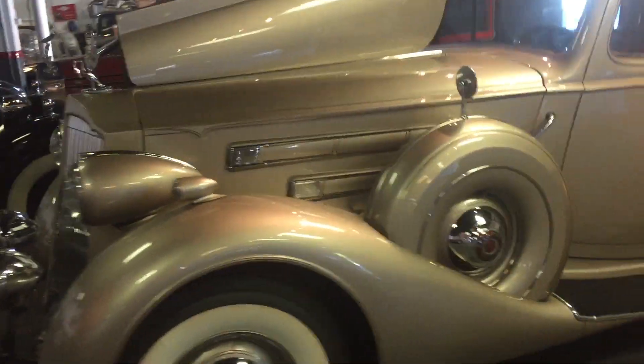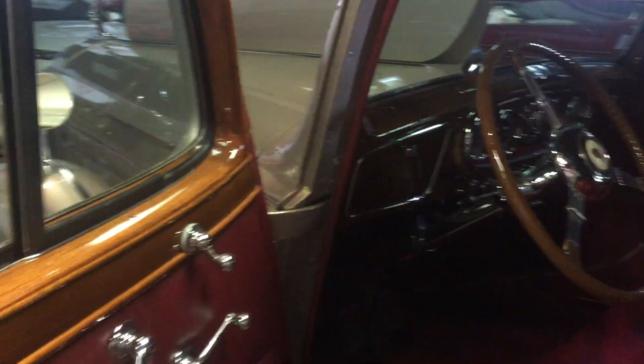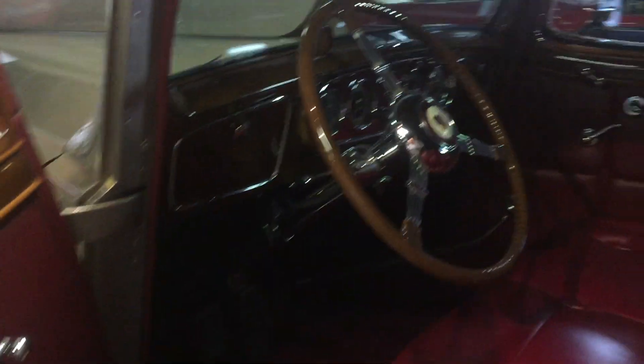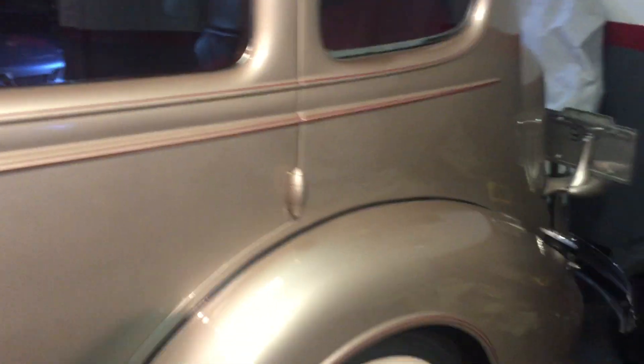It was on the lawn at Pebble Beach a few years ago and it placed — it does very well in shows. It's in immaculate condition inside and out; it looks like it rolled off the factory line. The interior, the wood grain, and the leather are in amazing condition.